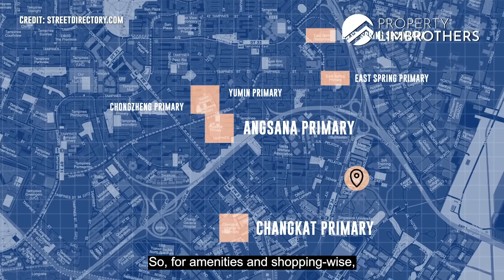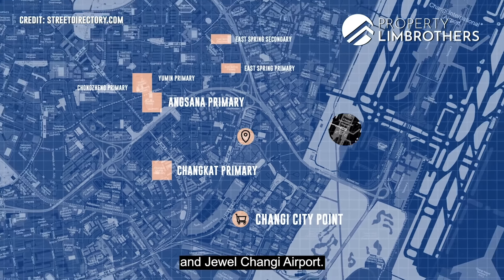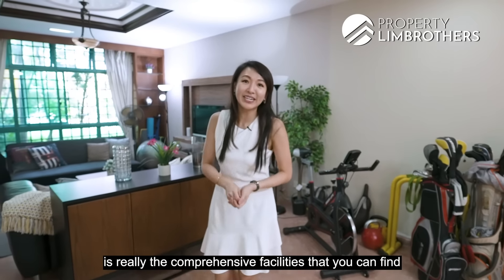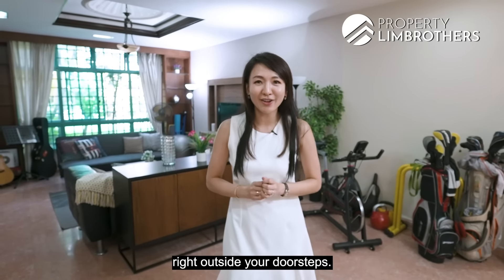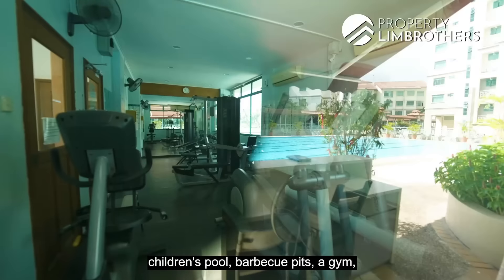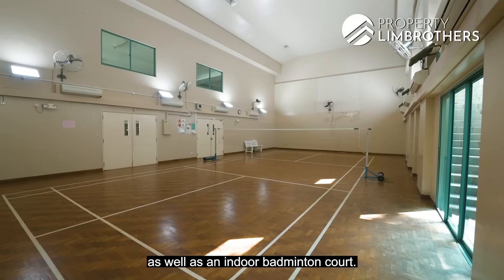For amenities and shopping, we are only a short drive away to Changi City Point and Jewel Changi Airport. Alternatively, you can also go to Simei MRT Station where you can find East Point Mall. The comprehensive facilities right outside your doorstep include two full-size tennis courts, a swimming pool, children's pool, barbecue pits, a gym, an outdoor fitness station, and an indoor badminton court.